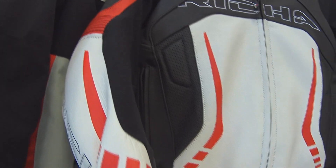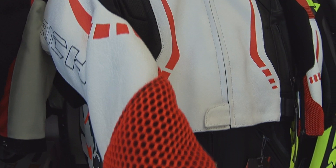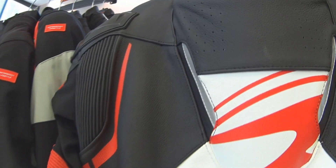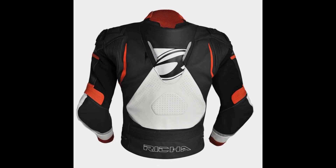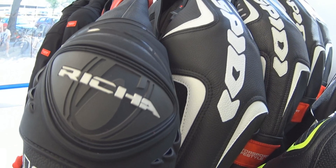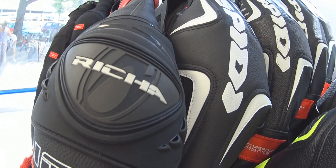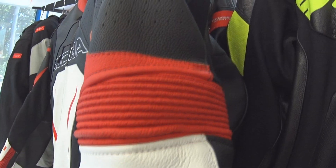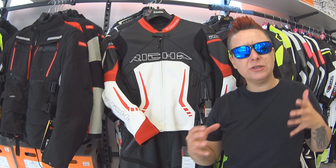Jeśli mówimy o bezpieczeństwie, trzeba powiedzieć o protektorach — wszystkie oczywiście certyfikowane. Protektory barki i łokcie D3-0, również protektor pleców D3-0. Mamy dodatkowe osłony zewnętrzne na barkach poprawiające bezpieczeństwo — te ochraniacze wpływają na zmniejszenie siły kinetycznej w razie upadku. Mówimy też o podwójnych szwach certyfikowanych oraz elementach odblaskowych na rękawach kurtki.